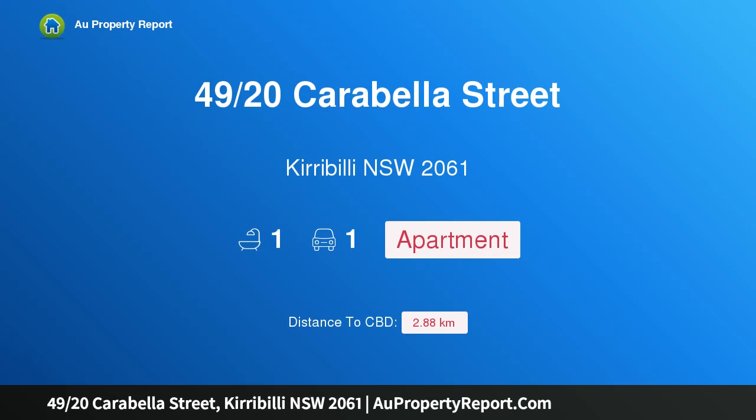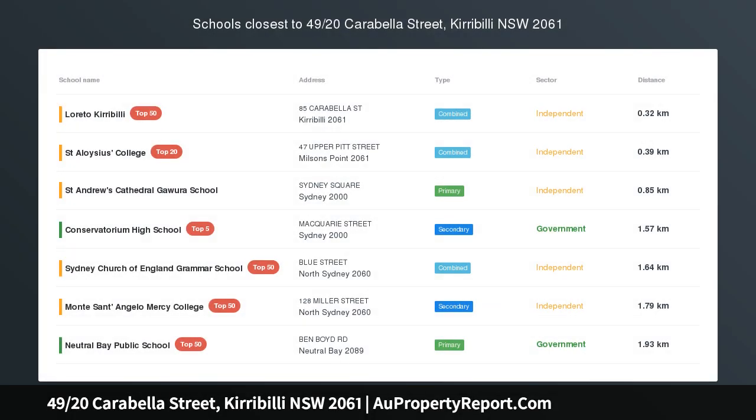I am glad to introduce property 49/20 Carabella Street, Kirribilli, New South Wales, 2061.